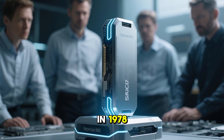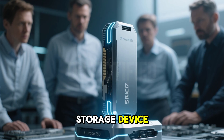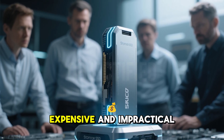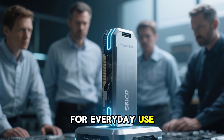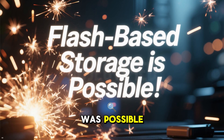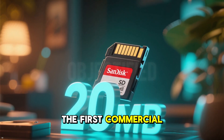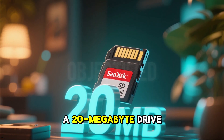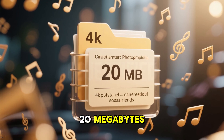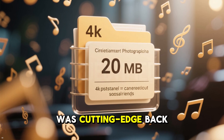In 1978, Storage Tech developed the first true solid-state storage device, a prototype that used semiconductor memory. It was wildly expensive and impractical for everyday use, but it proved that flash-based storage was possible. Fast forward to 1989, when SanDisk created the first commercial SSD, a 20MB drive costing thousands of dollars. That 20MB, barely enough to store a few songs today, was cutting-edge back then.